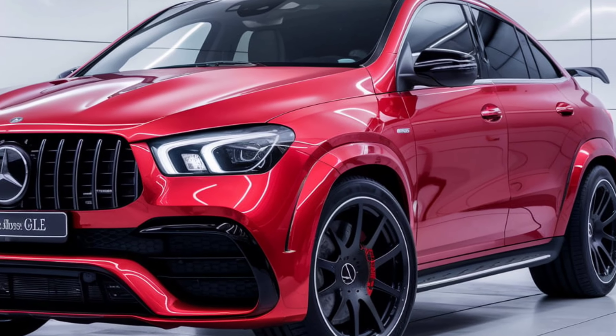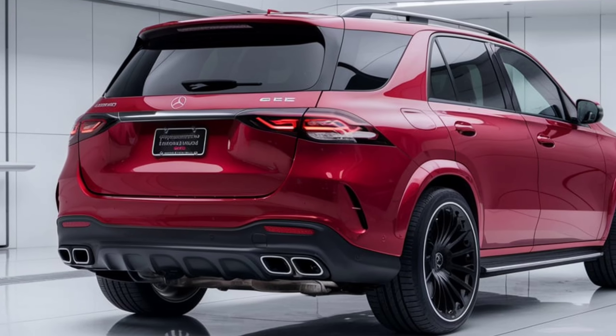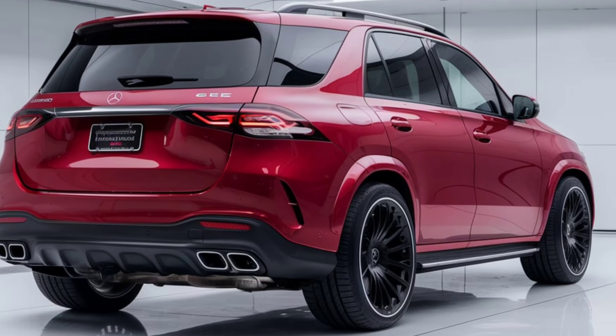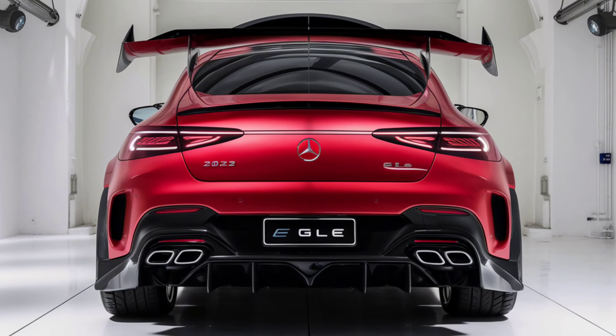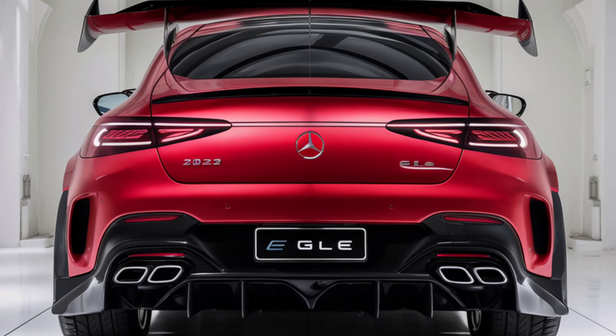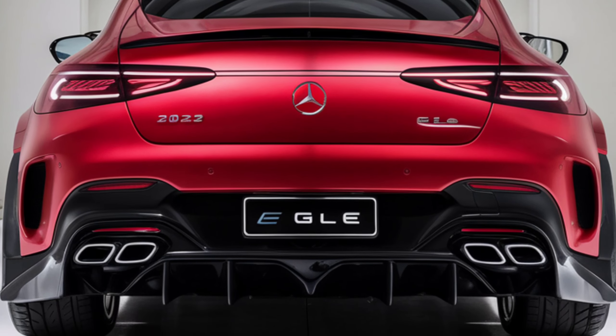For 2025, we expect minimal changes, perhaps limited to adjustments in options and packages. Edmunds highlights the GLE's interior and tech, noting its excellent execution as a luxury SUV interior. The cabin offers ample space with premium materials throughout.